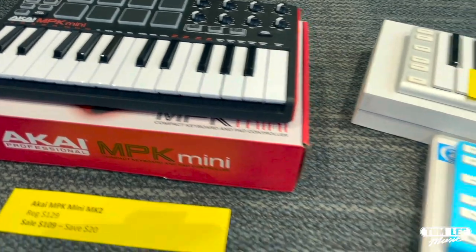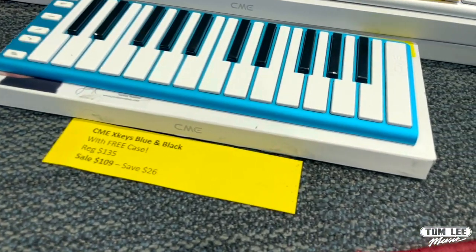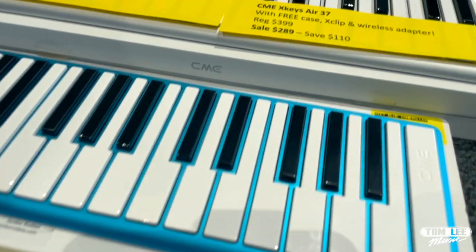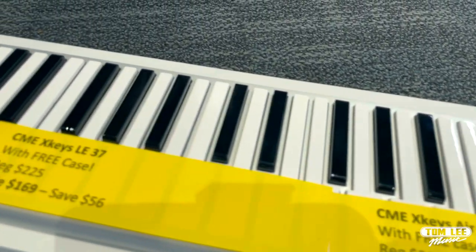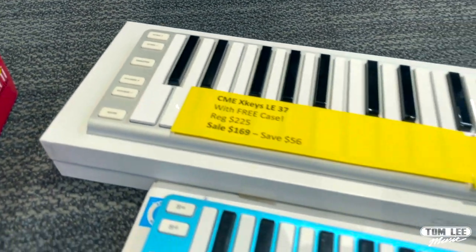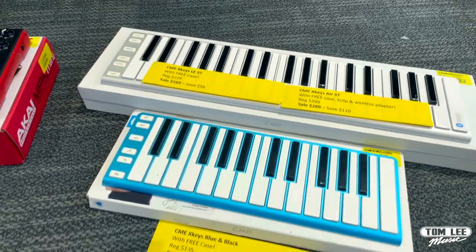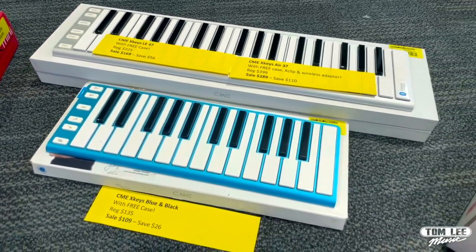And speaking of compact controllers, we've also got great deals on the CME X-Keys series — the X-Keys 37 LE, X-Keys Air 37, and the regular X-Keys in both blue and black. You can save up to $110 on these and they all come with a free case and lots of accessories like wireless adapters for your computer.